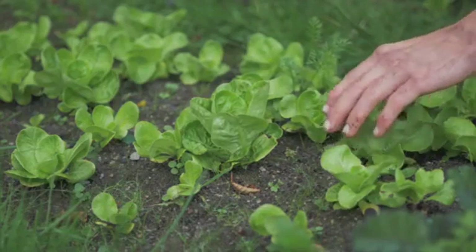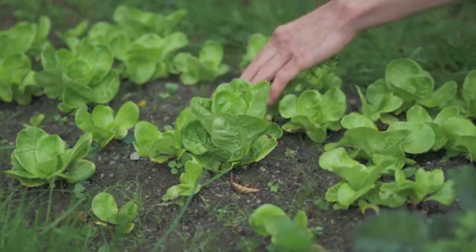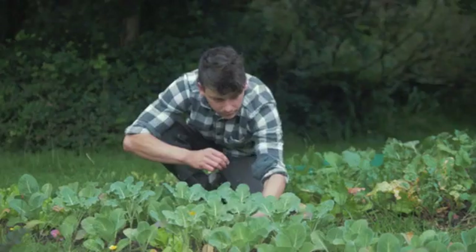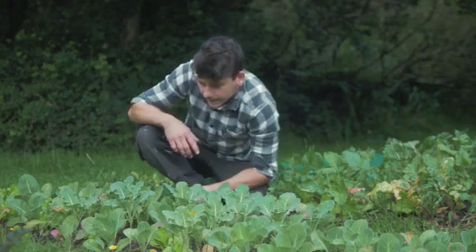We don't need to tell you that the health benefits and freedom you gain from being able to grow your own food are immeasurable. But not everyone has time to spend working on a home garden. For years now, we've been working with industrial robots —